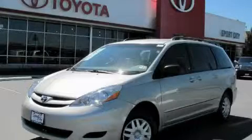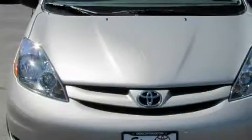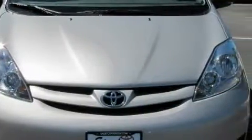This is a 2006 Toyota Sienna, the vehicle with enough space for you and yours. It features a 3.3-liter six-cylinder engine and an automatic transmission.